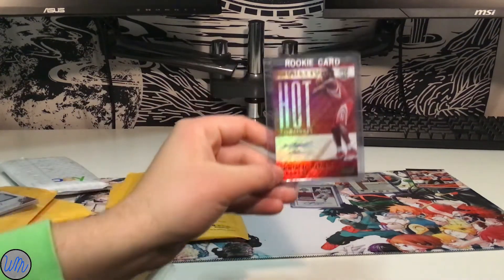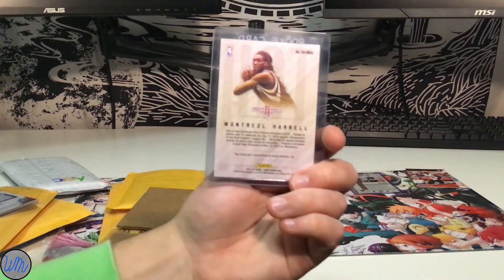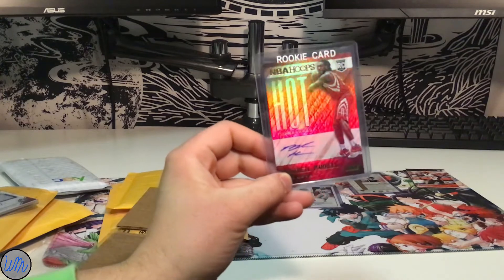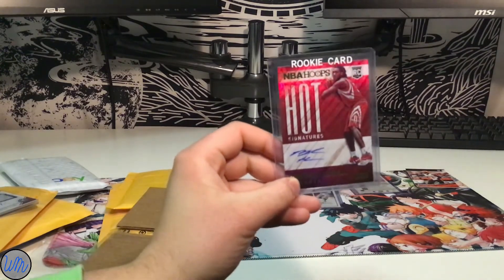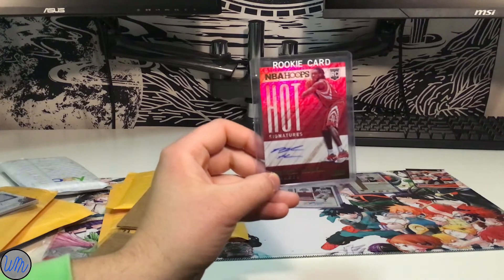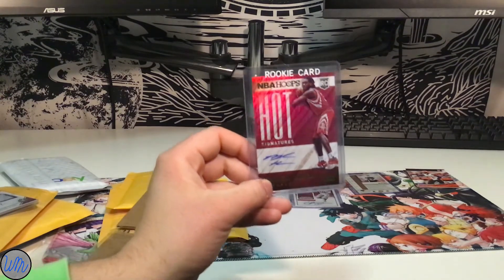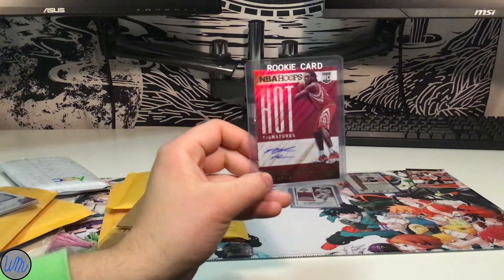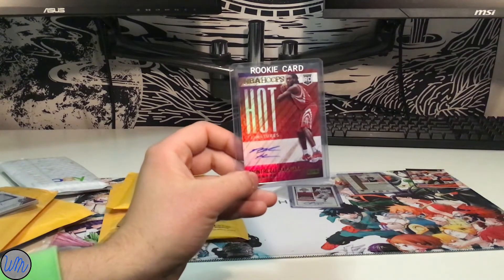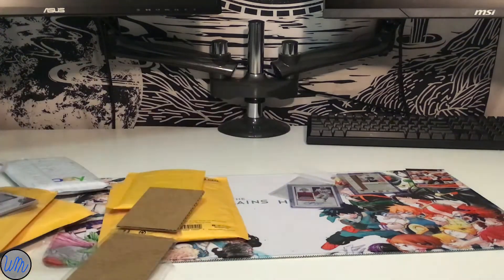My next card is a Montrez Harrell rookie card — he was on the Rockets, but as you may know he's now on the Clippers. When Montrez Harrell first came to the NBA, he wasn't that great — averaged about three points a game his first season. Now that he's on the Clippers, he's averaging about 19 points a game with seven rebounds. He's on a team with Kawhi Leonard, Paul George, and Lou Williams, so him averaging 18-19 points is pretty impressive. On a more average team I bet he'd score in the 20s. Just a great turnaround story — had to get that autographed rookie card.